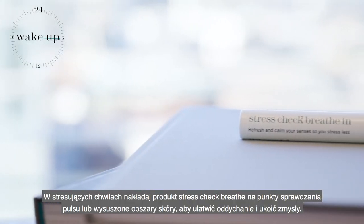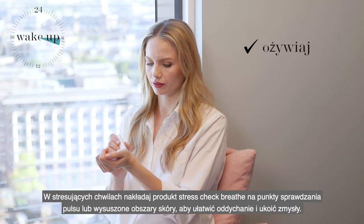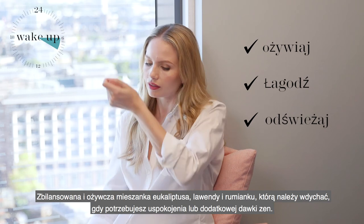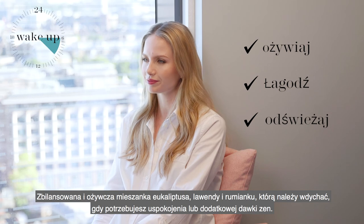For those stressful moments, apply Stress Check Breathe In to pulse points or dry patches of skin to help you breathe more easily and calm your senses. A balancing yet invigorating blend of eucalyptus, lavender and chamomile. Inhale wherever you need grounding or an extra dose of zen.